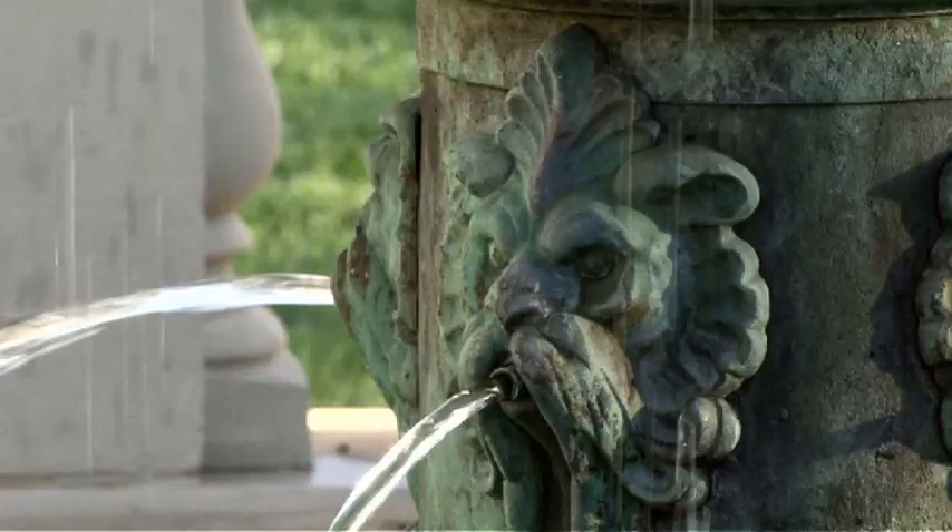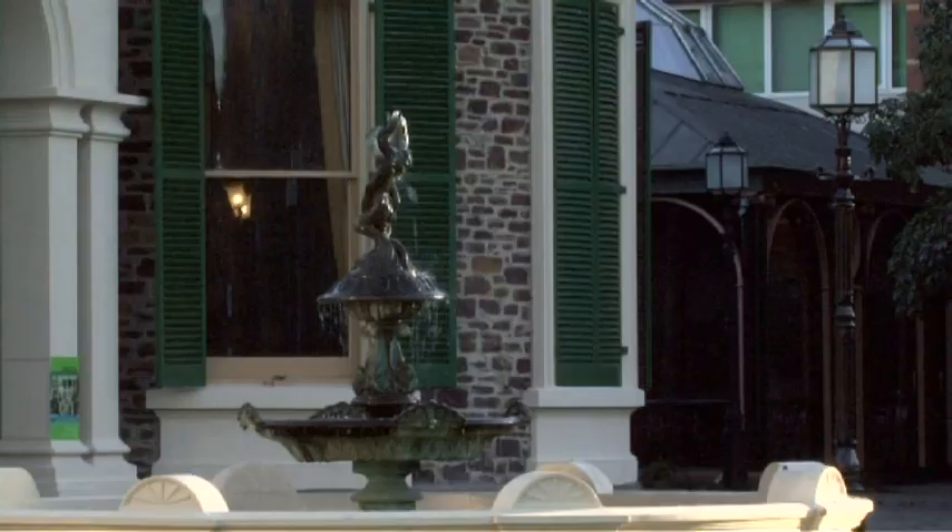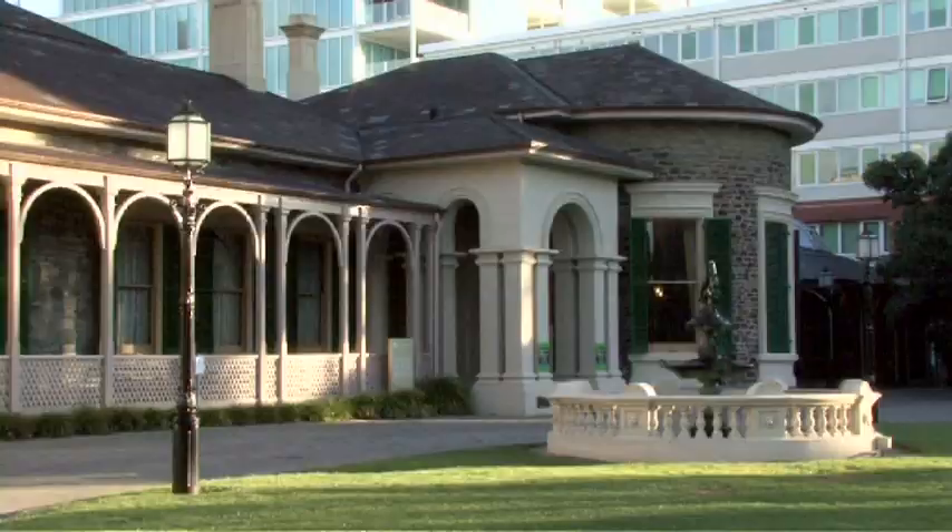I've been a volunteer with the National Trust for just on five years. I've always been interested in history and I thought this was a good opportunity to be personally involved and also give something back to the community as a volunteer.